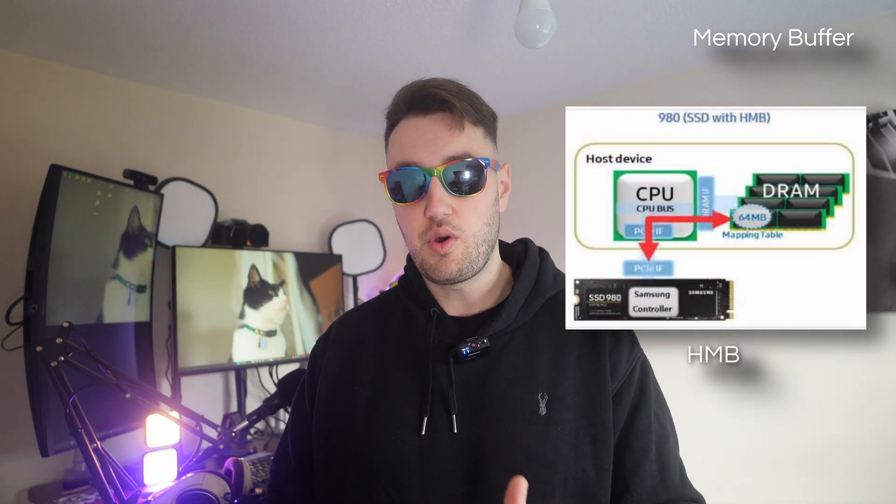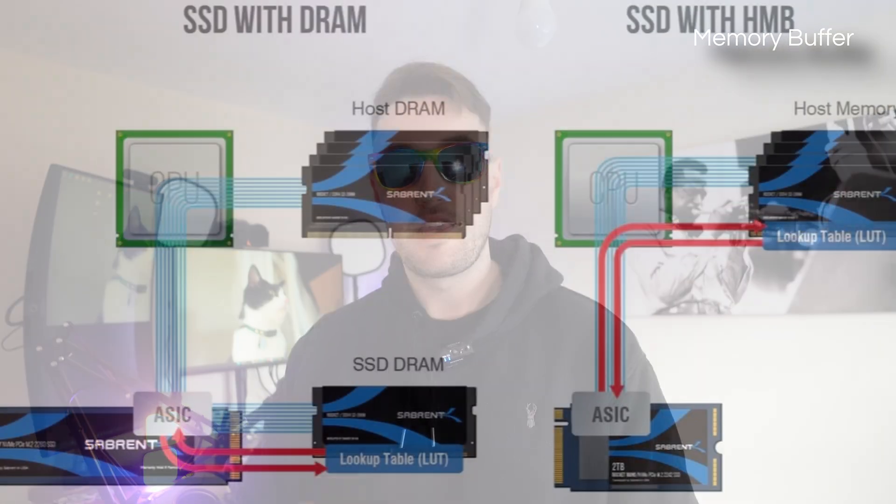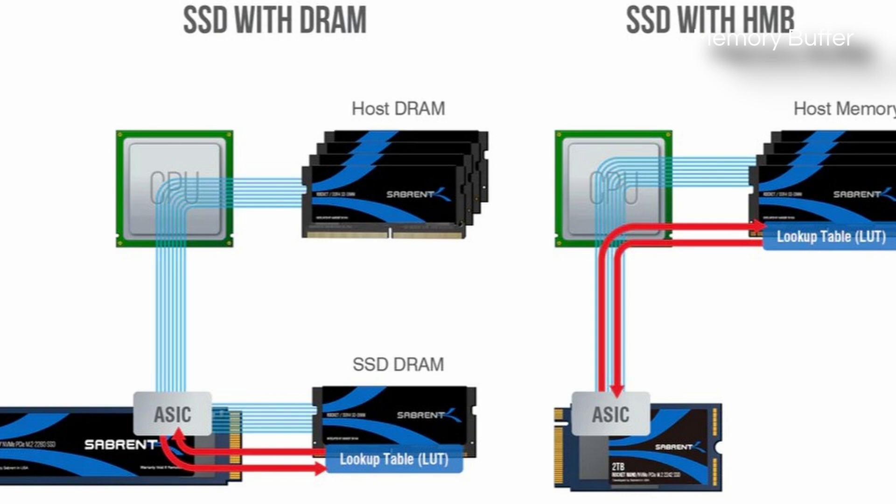We've also got HMB — host memory buffer. This works in a similar way, but instead of being directly on the SSD itself, the SSD will carve off a small portion of your system's RAM to use for this purpose. In real life usage, DRAM and HMB are both good options, but DRAM will just be that little bit snappier.